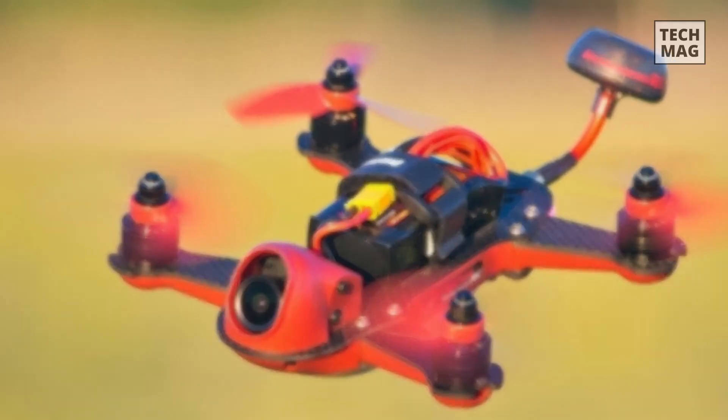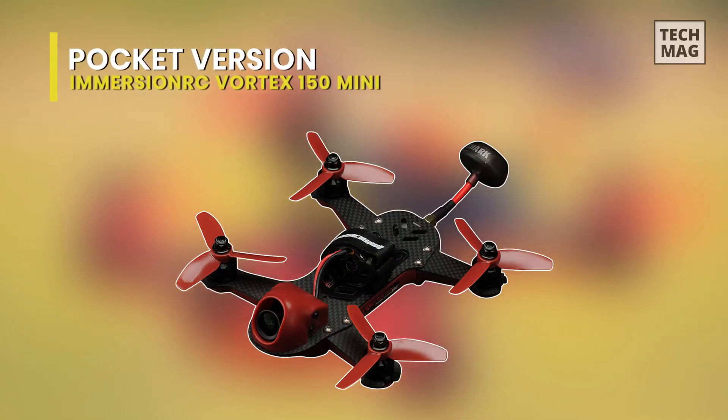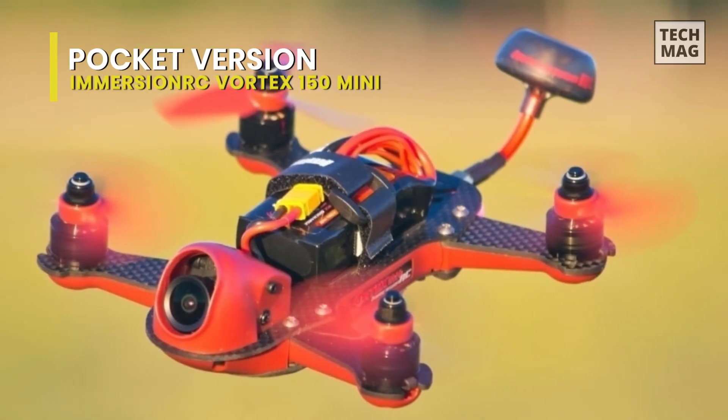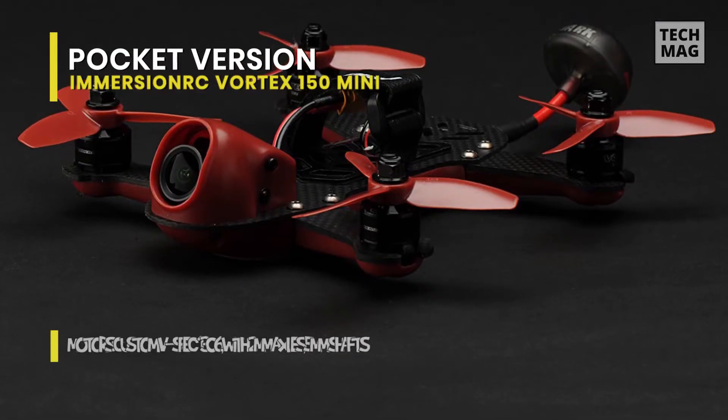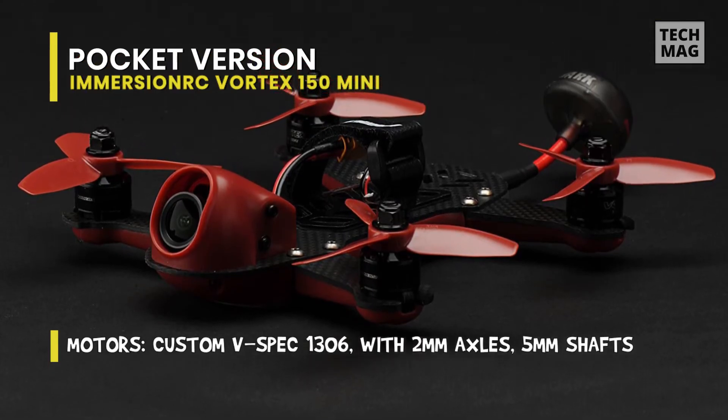Best Pocket Version: Immersion RC Vortex 150 Mini. Next up we have the Immersion RC Vortex 150 Mini. With a completely integrated flight controller, on-screen display, and video transmitter, this Vortex 150 is pretty ready to fly straight out of the box.